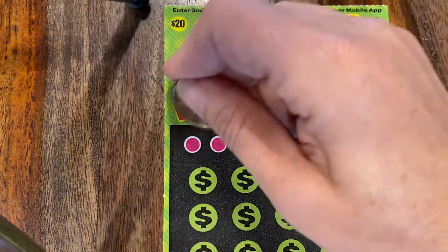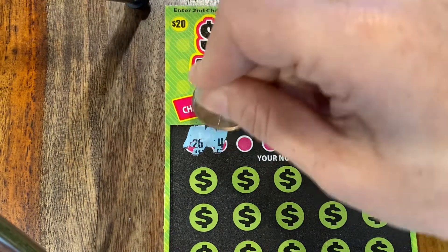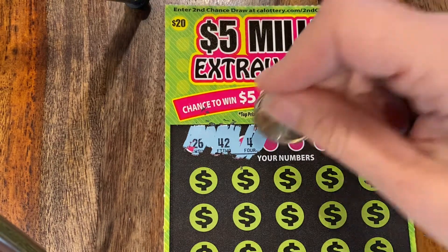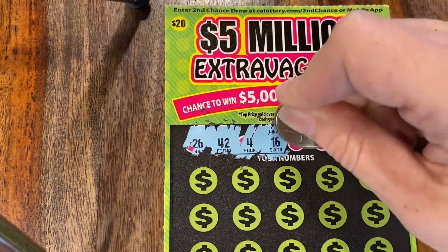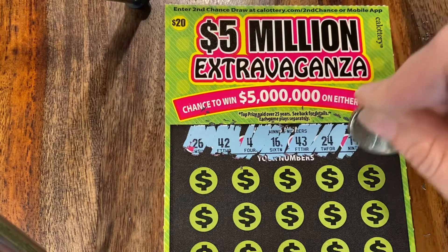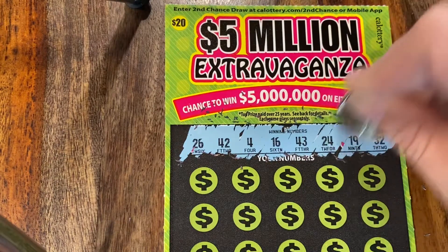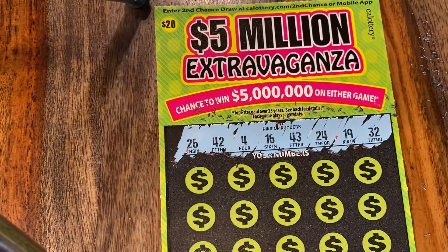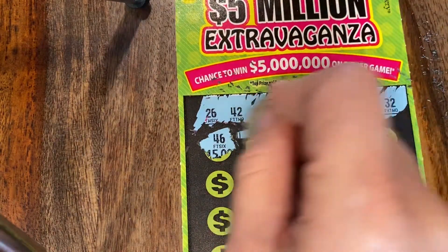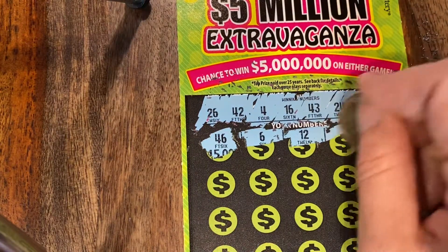We know from doing our research on the Lotto's website, there are still — as of today — three jackpots remaining in this game. 4, 16, 43, 24, 19, and 32. There were nine jackpots when this game started and we think this game started around February, but we're not really sure. 46. So we would love one of those three $5 million jackpots.